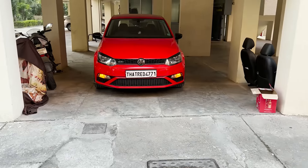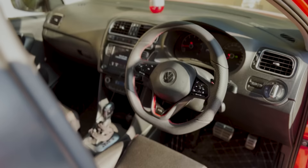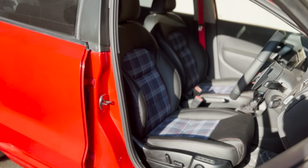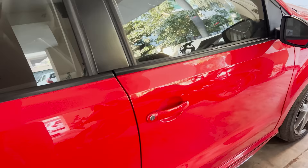Hey, it's Freyrak and today we're discussing everything that I've done to my 2016 Polo GT. The list is just so long, so let's begin with the interior, which is the easiest.